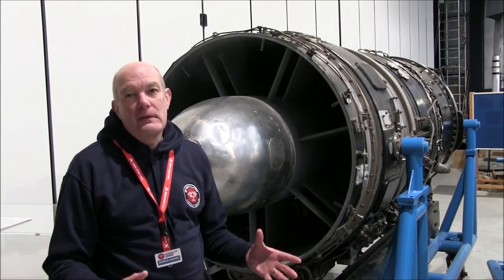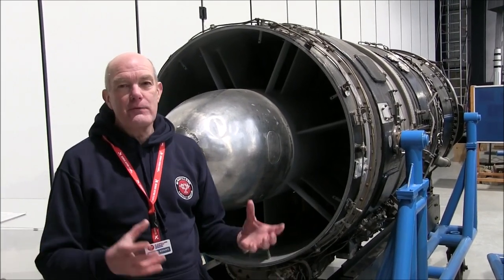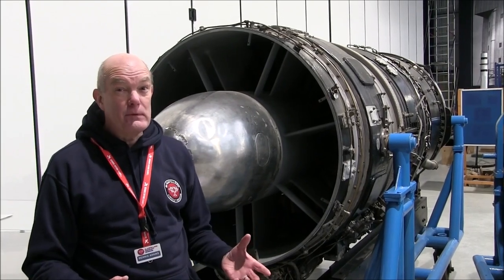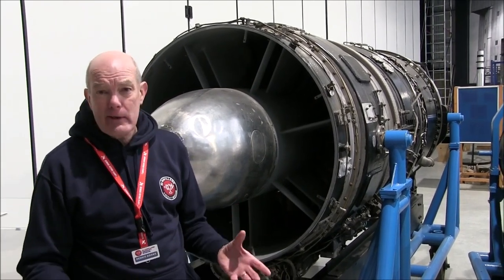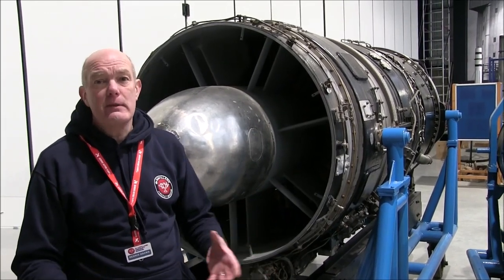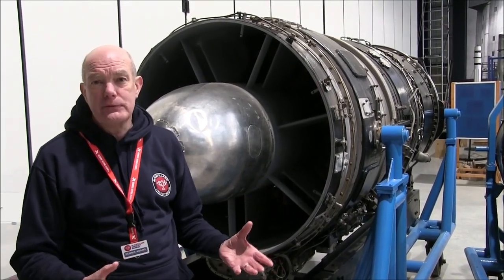So up to now, Halford had worked on a centrifugal compressor design, and it had proved successful. It had also been shared with the American Lockheed Corporation, and it was the basis of the same design used by Whittle himself in his jet engine.